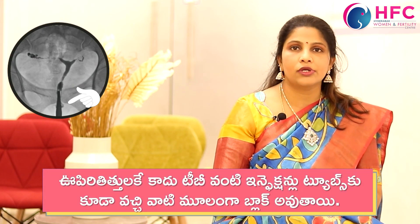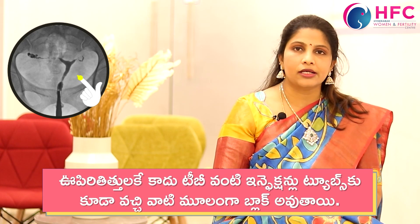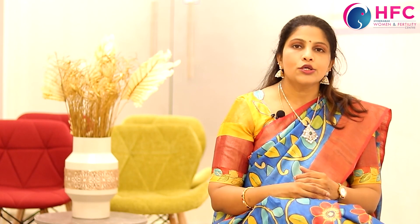Of course, in the Indian setup, tuberculosis is also a very common cause of blocked tubes.